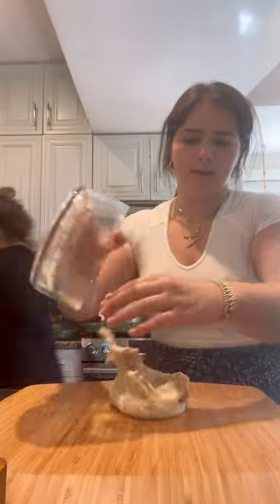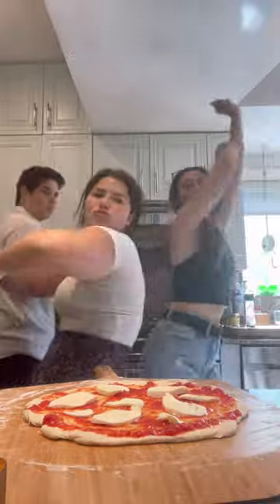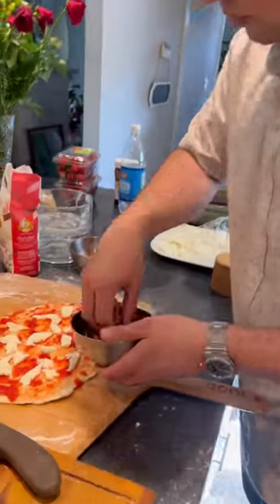With everything prepped, my family started to arrive and the party began. I started by rolling out the pizza, which was a good time because everyone got involved. The first one we made was a simple margarita with fresh garden basil, but the showstopper was an amazing hot honey sausage pie my brother made.